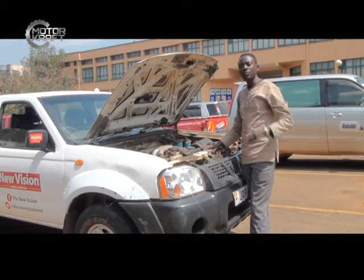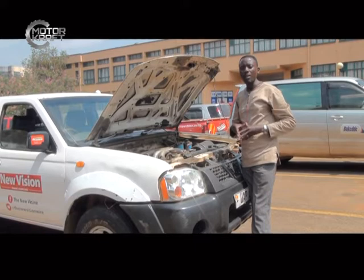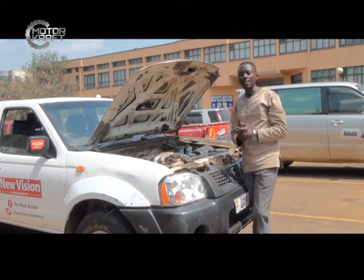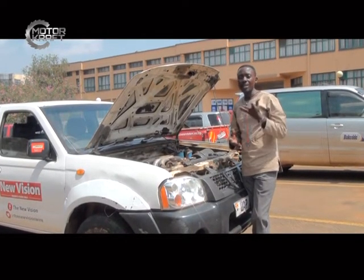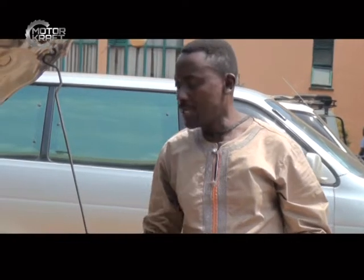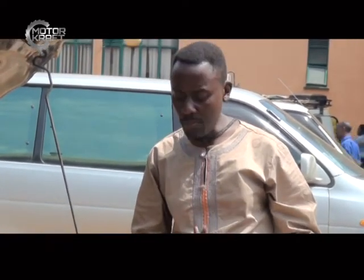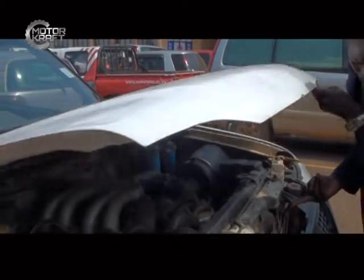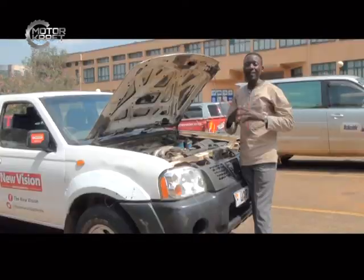Secondly, when it comes to the bonnet, one of the safety issues is to make sure that the bonnet opens as easily as possible. If you are driving a vehicle whose bonnet cannot easily be opened, you stand a risk of losing that vehicle in case a fire starts somewhere in the engine compartment. The bonnet has to open quickly in order for you to be able to take safety measures for your vehicle, especially when a fire begins.